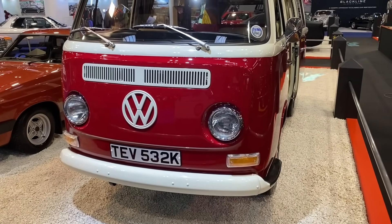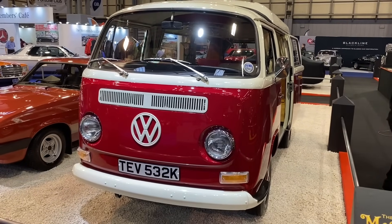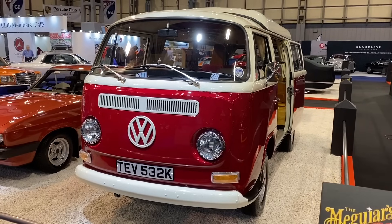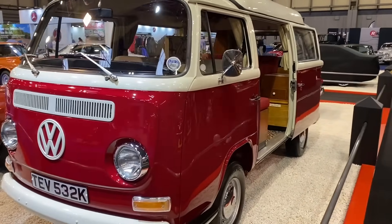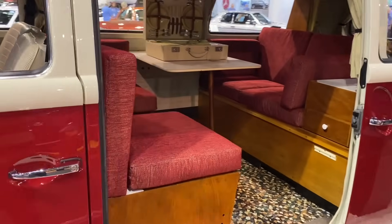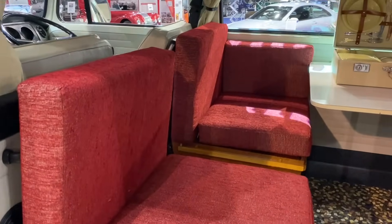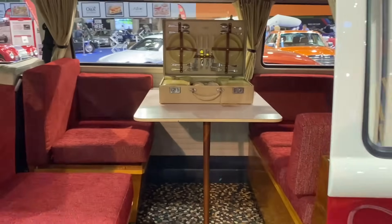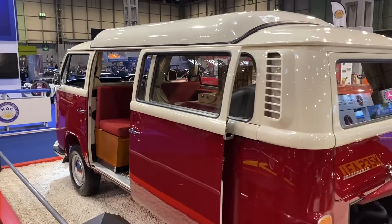This is a 1972 Type II Volkswagen conversion by Danbury, that well-known motorhome converter. The great story of this one is the original owner lived round the corner from the current owner, who used to see this T2 on his way to and from school. Many years later he had the opportunity to buy it. What a great story — a relationship with a car for so long, albeit from a distance.